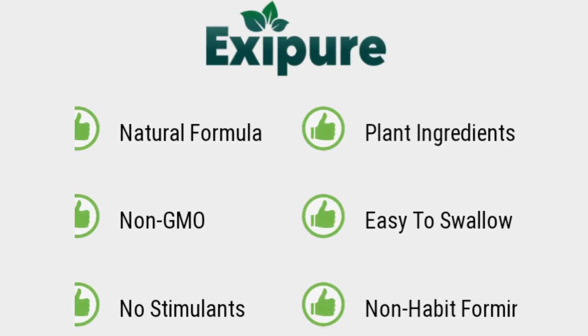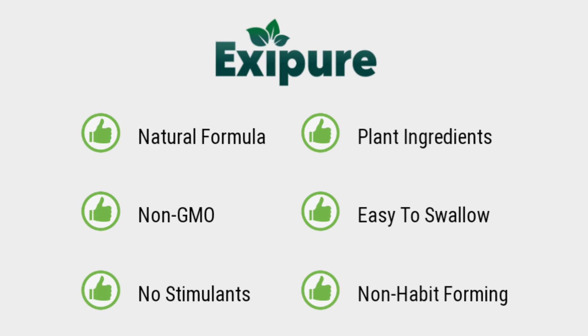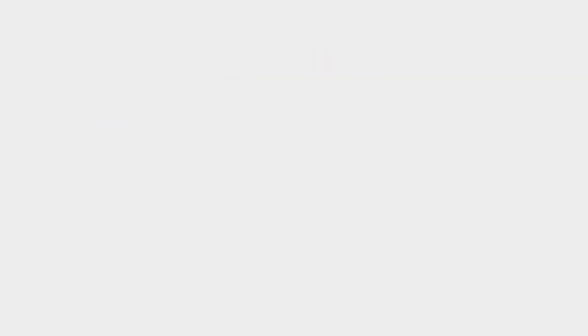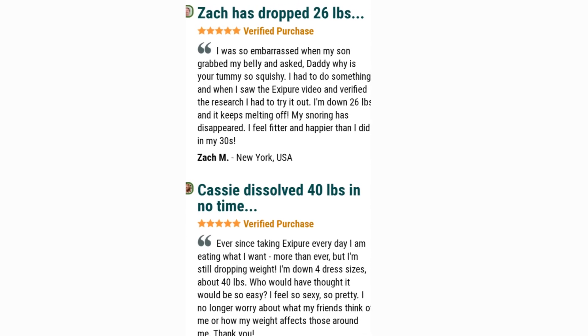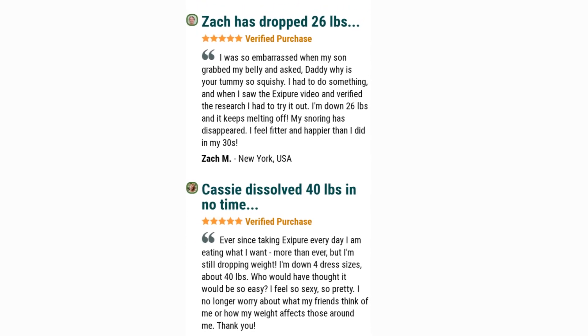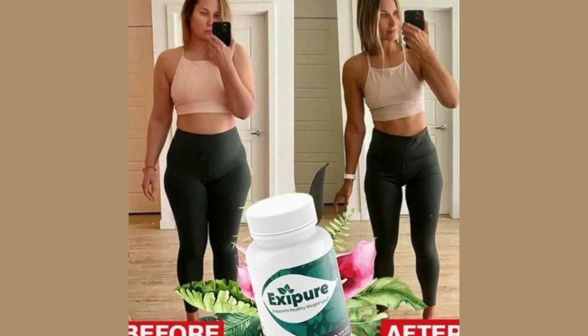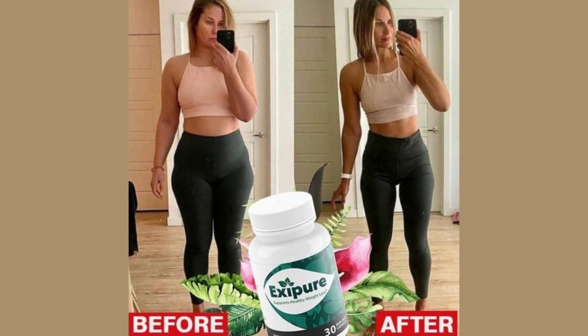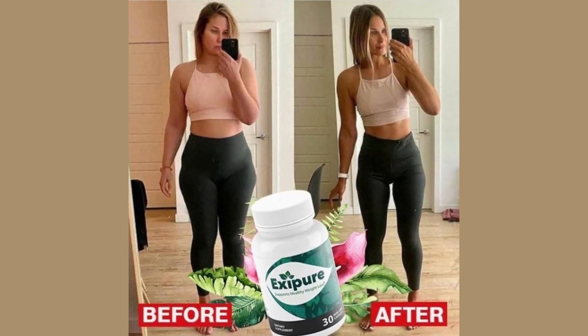By taking Exapure, you can purportedly safely lose weight without having to go on a restrictive diet or crazy exercise program. Do you have deep stubborn fat stores that no diet or exercise seems to remove? Exapure is for you. Exapure is only sold on the official website — I'll leave the official website link in the description of this video in case you want to buy or know more about this product that has helped thousands of people to lose weight in a healthy way.